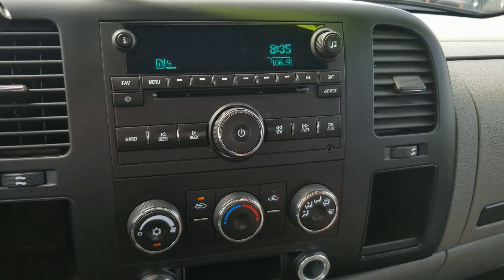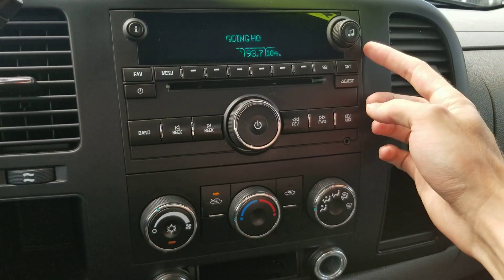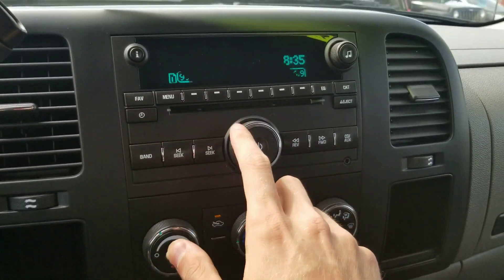Radio controls are pretty straightforward. You've got your volume knob right in the middle there, your tuning knob up on the right hand side, and all your different presets in between there.